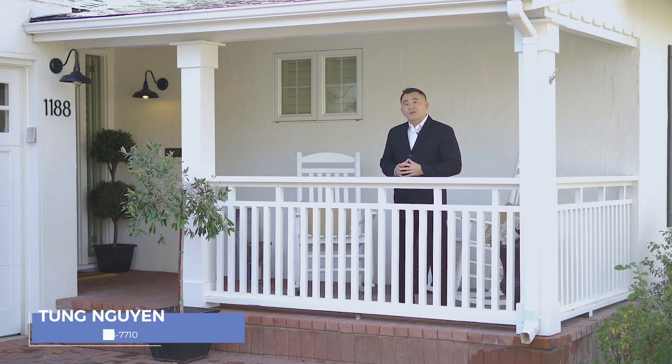Hi, I'm Tung Nguyen, and welcome to another exclusive listing. Today, I come to you from 1188 Clark Way in San Jose, CA 95125. Please join me as we tour this luxury remodeled home located in the heart of Willow Glen.